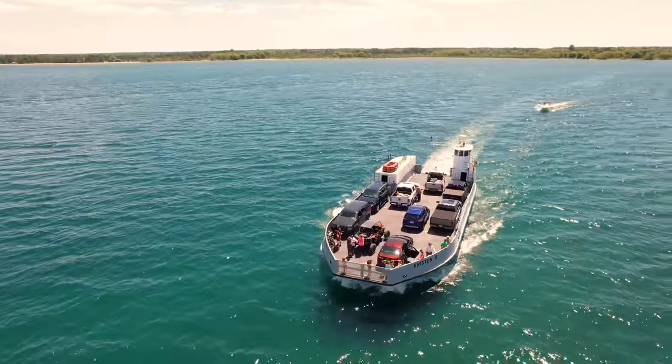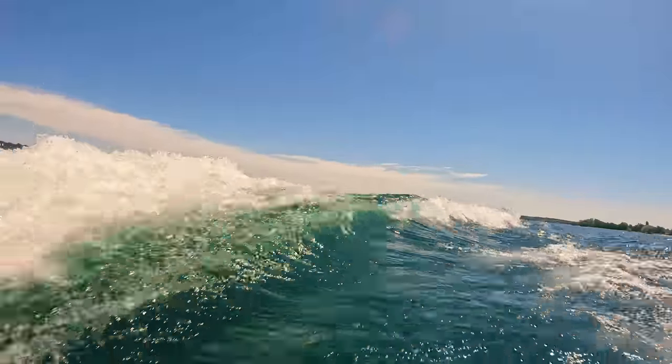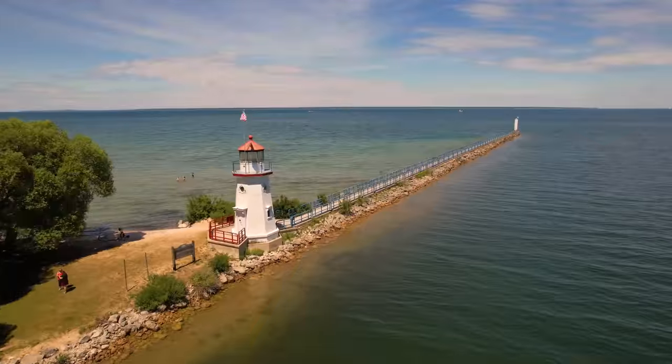Enjoy the trees, the waters of the Great Lakes, the adventures, and the nature of northern Michigan — Mackinac Island, St. Ignace, and Cheboygan.